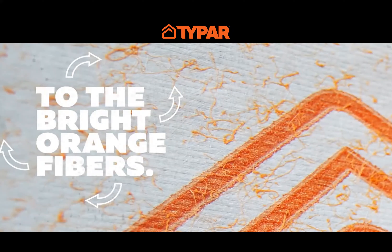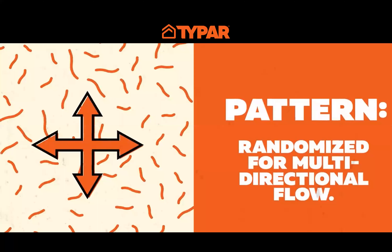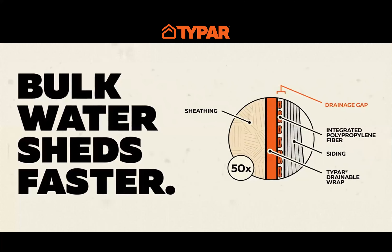In the video you saw these bright orange fibers — these are polypropylene fibers applied to the surface of the Typar material. This creates a non-compressible gap behind the siding or cladding, allowing for drainage. These fibers are placed in a randomized pattern, allowing for horizontal and vertical redistribution of water, helping it break up and drain faster. This random pattern also allows the Typar drainable material to be installed in any direction. The drainage gap created by these fibers is a non-compressible gap that allows water to efficiently drain down and out away from the building.